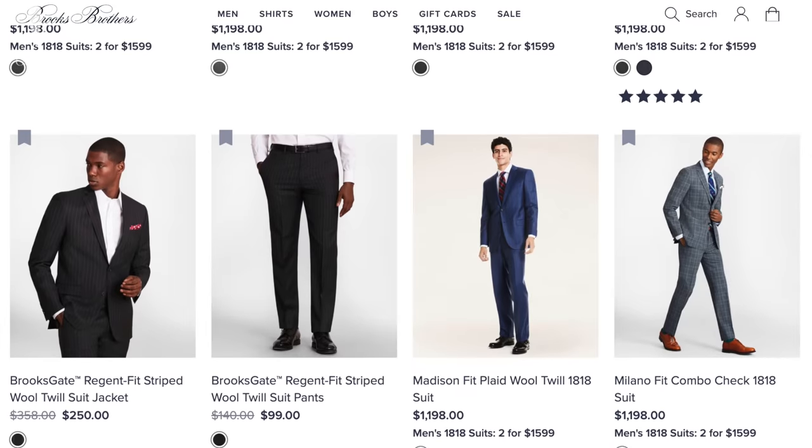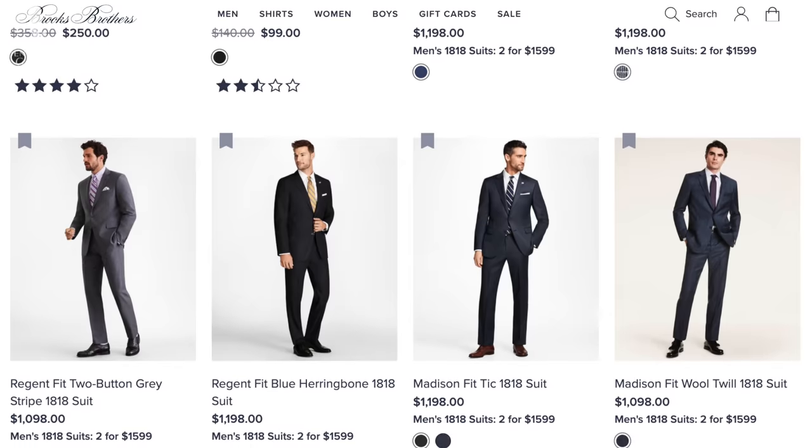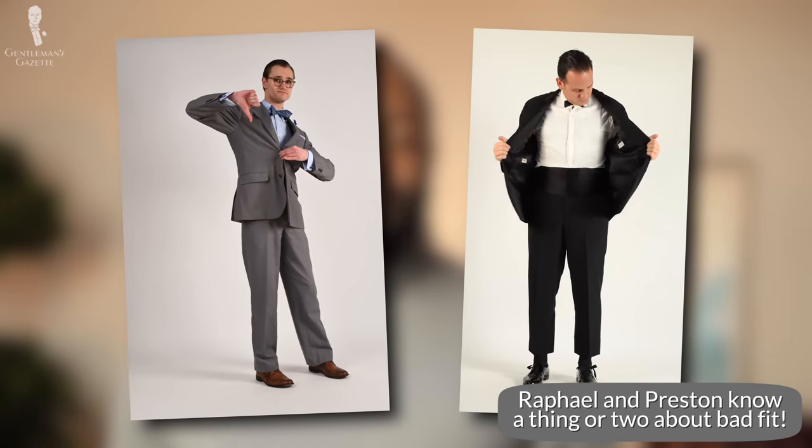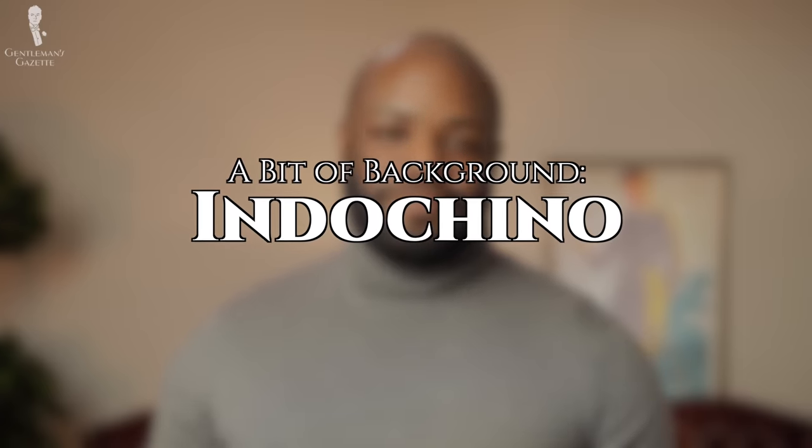It certainly was for me too, and if you're on that journey as well, I hope you get some helpful tips out of this video. I also wanted to let you know that this isn't my actual very first custom suit — that suit was actually a solid navy blue from Brooks Brothers, but as it completely does not fit anymore, it didn't feel like the best choice to talk about in this video since I stopped wearing it a very long time ago. Now, let's take a quick look at the brand that made my suit.